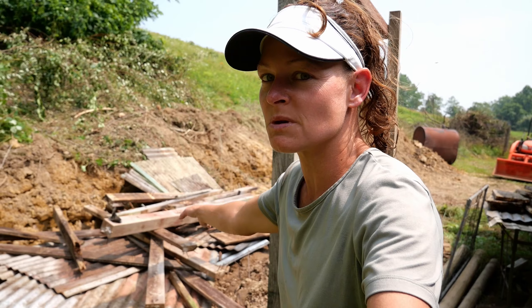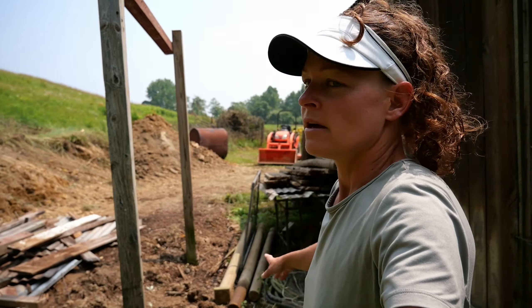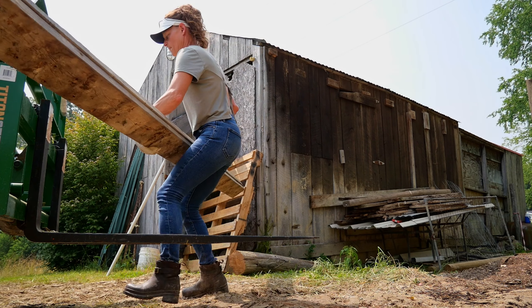We still have all this mess to clean up from where Glen took the roof off and finished dismantling everything. And then we have these boards over here that we've been saving — we've got to move all that. There's always work to be done before you actually work.